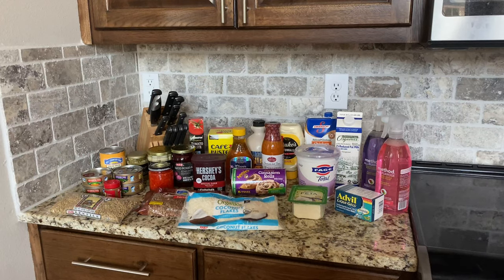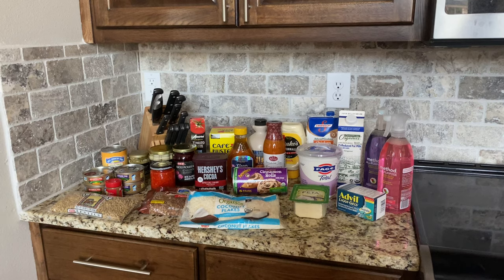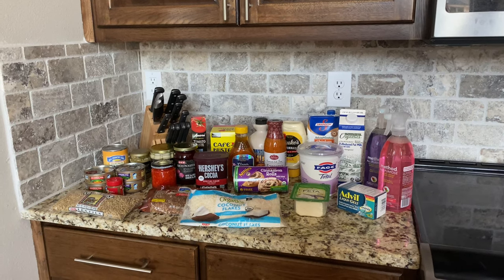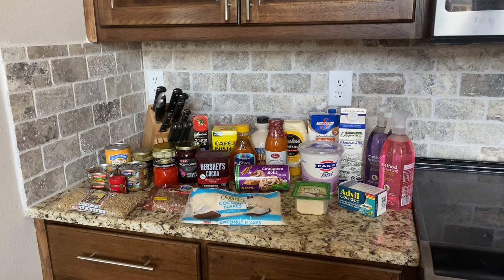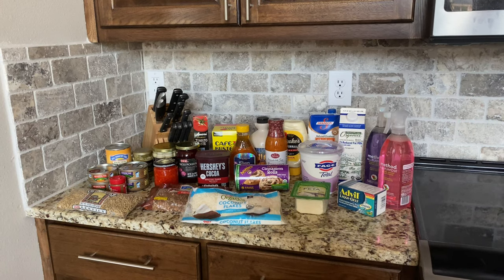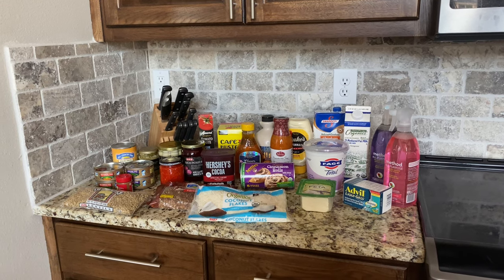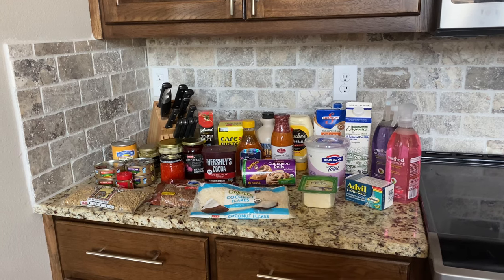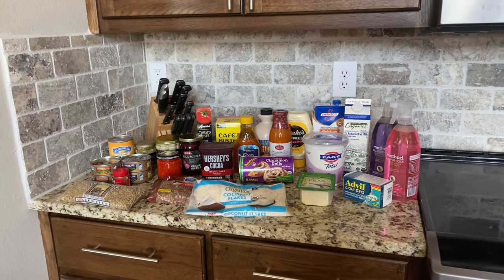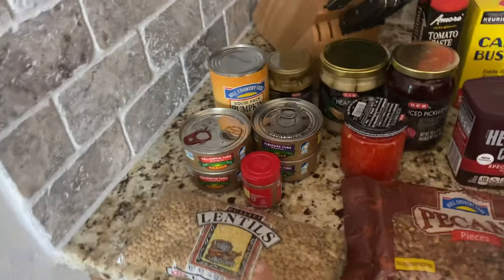It's me from a voiceover — Luke's soccer game didn't let me do a very good recording, so I'm inserting a voiceover so you can hear me better. Here is everything that I got. This is basically just a pantry restock, since we're good on meat and vegetables. Let's start from the left.